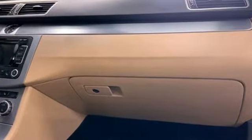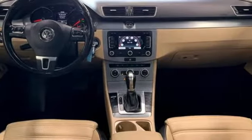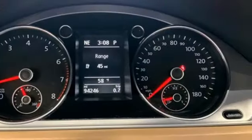Integrated navigation system. Refrigerated box located in the glove box. Climatronic dual zone climate control. Auto dimming rear view mirror. Bluetooth. Front heated sports seats.